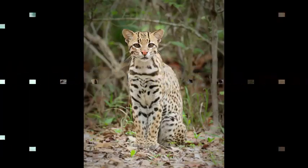Ocelot has excellent night vision and a strong sense of smell, which aids in hunting at nighttime. Ocelots mainly prey on rabbits, birds, crabs, and fish.